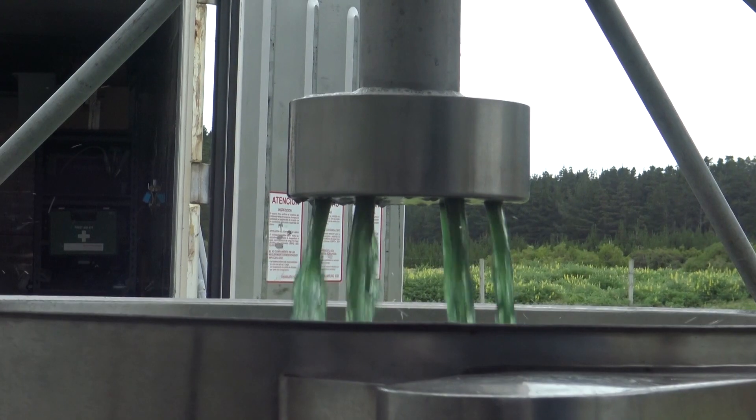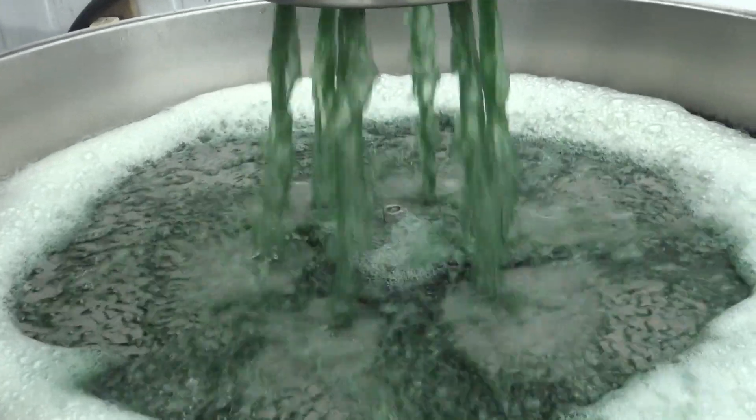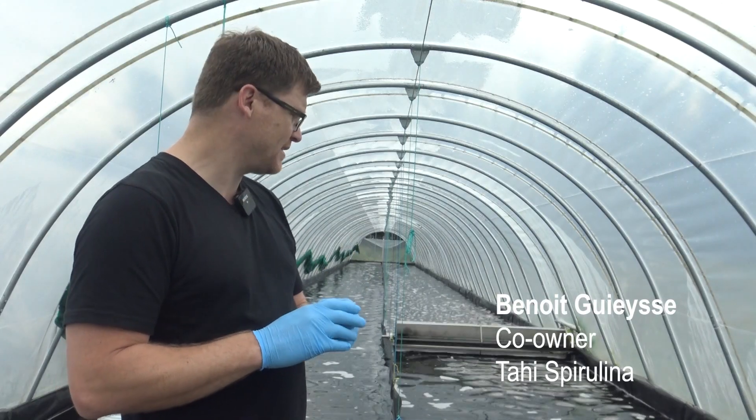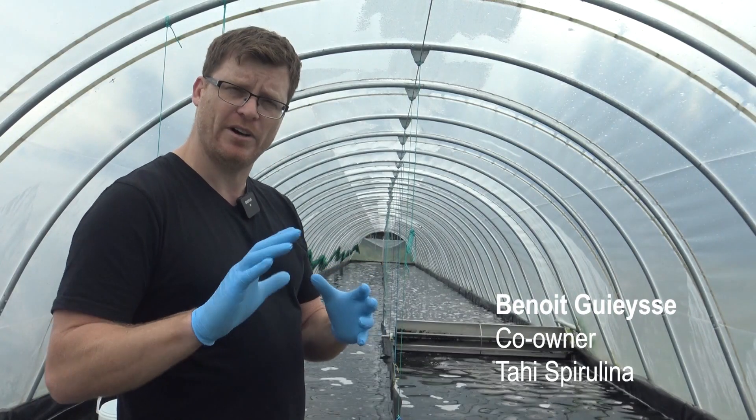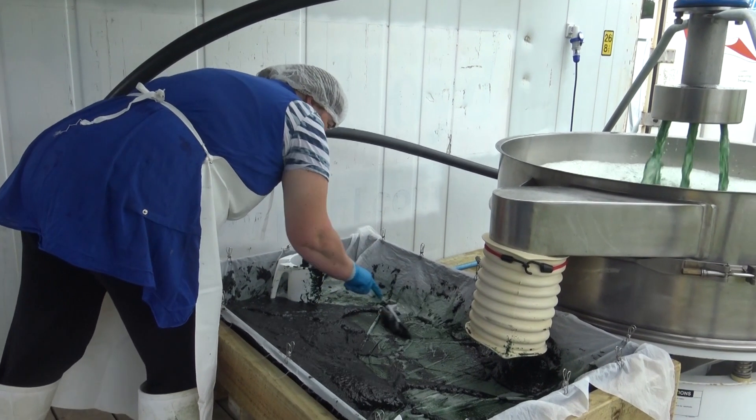Spirulina is a type of algae — it's a cyanobacteria — and the reason we're growing it is because it's an excellent food source. It has especially a high nutritional profile when it comes to iron, vitamin B's, and it's an excellent source of essential amino acids.